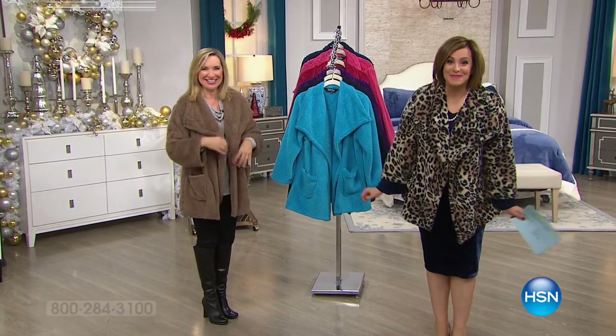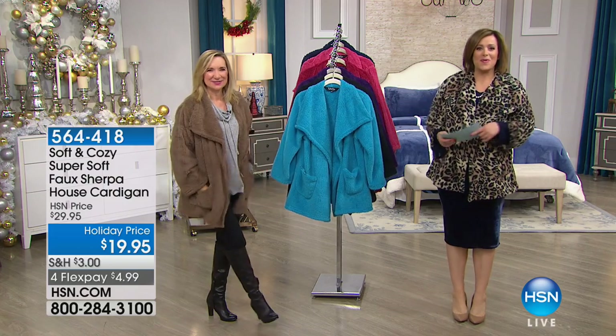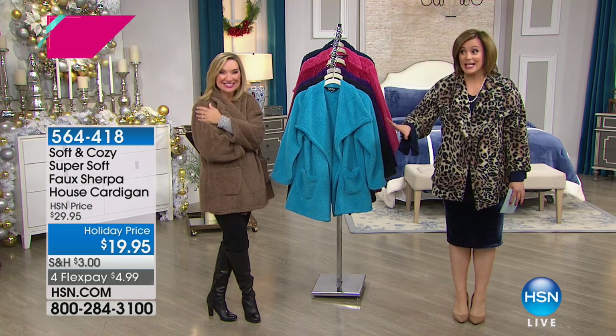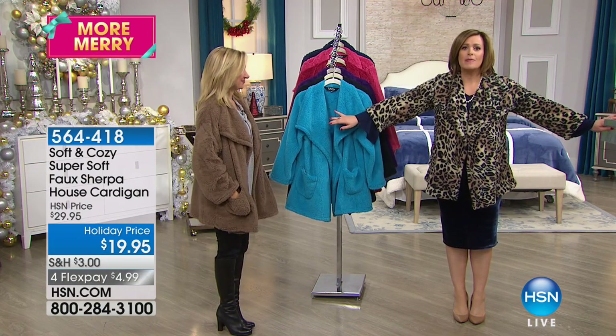I love this next item. Welcome into HSN, everybody. My name is Leslie. This is Ellen Bunner, our brand expert for our HSN exclusive Soft and Cozy. This is brand new and it's very exciting. If you love Soft and Cozy everything and Soft and Cozy blankets, we made a cardigan.